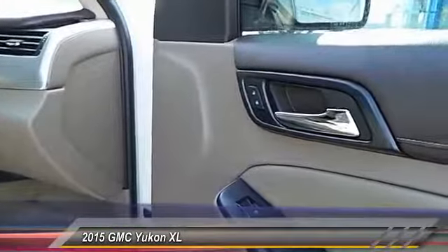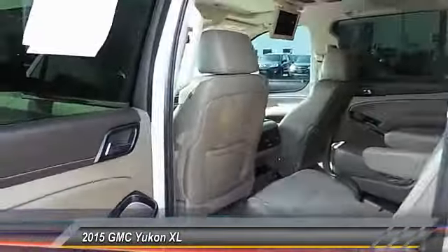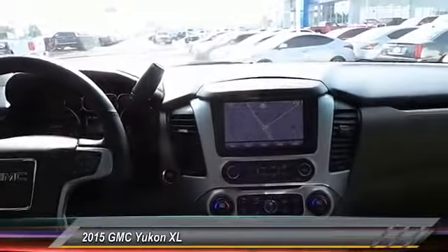Power sunroof. Backup camera. Keyless entry. Heated seats. Navigation system. Running boards. Traction control. Auto dimming rear view mirror. Automatic stability control. Center armrest.